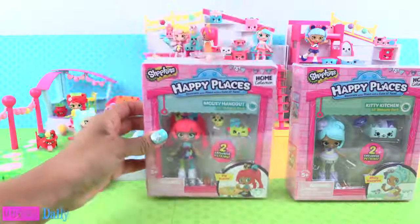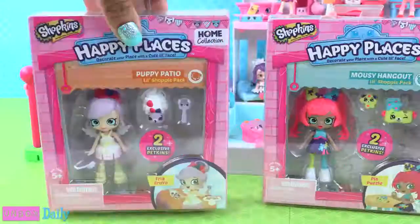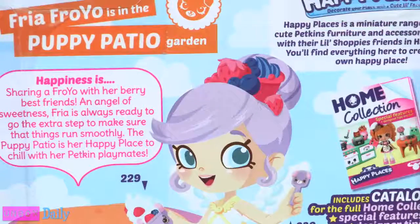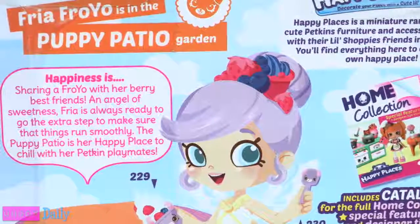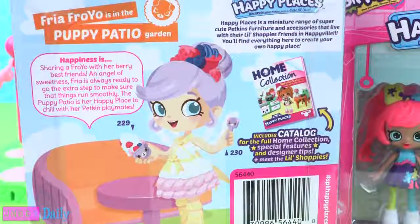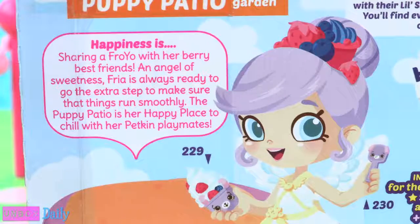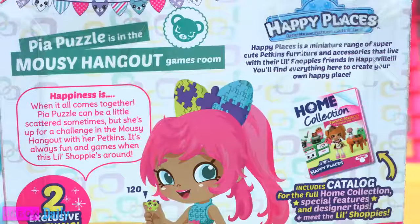They are ready to meet the new girls. Freya Froyo is in the Puppy Patio Garden, where she says happiness is sharing a Froyo with her very best friends. An angel of sweetness, Freya is always ready to go the extra step to make sure that things run smoothly. The Puppy Patio is her happy place to chill with her Petkin Playmates.